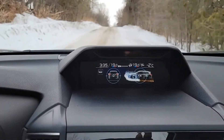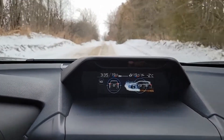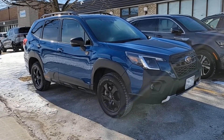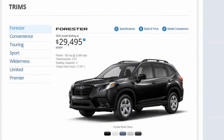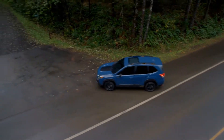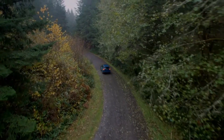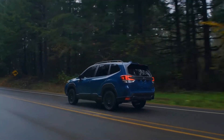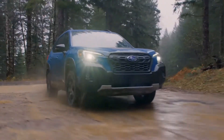Perhaps the most notable addition to the 2022 Subaru Forester is the addition of a Wilderness trim level to the lineup, bringing the total trim options up to six in the U.S. and seven in Canada. Similar to the Outback Wilderness, the Forester version uniquely adds a slew of exclusive mechanical, design, and functional enhancements for added capability on the roads and trails less traveled.